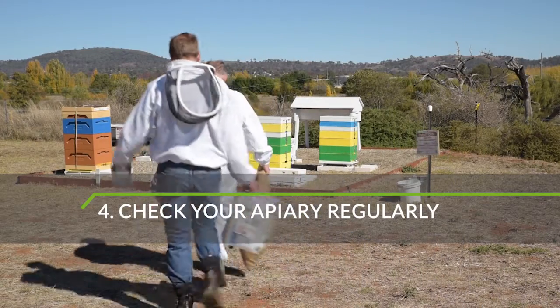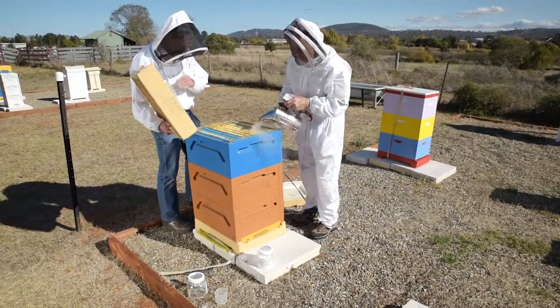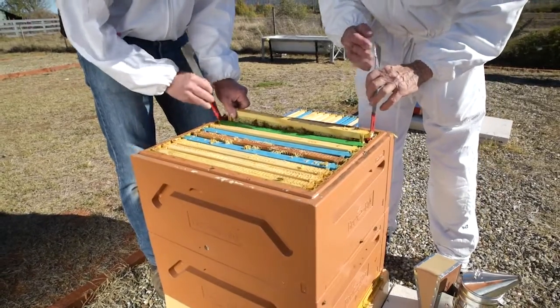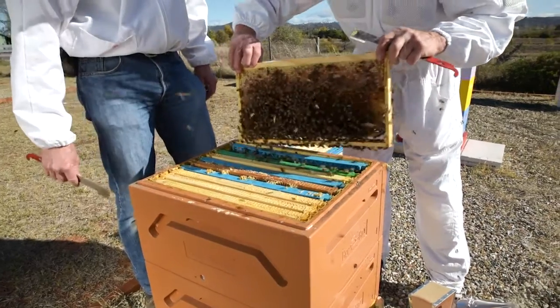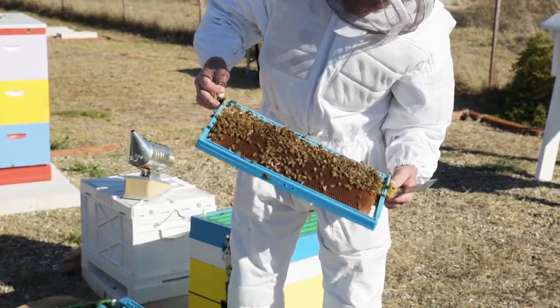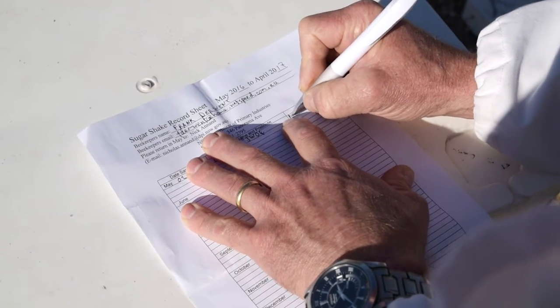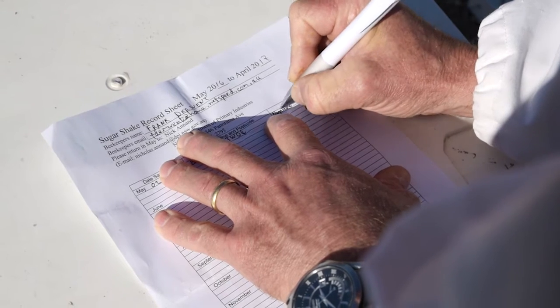Learning how to inspect hives can help you control pests in your colonies. Monitor hives and the health of the honeybee brood frequently. Brood combs should be inspected regularly throughout spring, summer, and autumn. Being familiar with normal honeybee behaviour and productivity of your hives will help you to spot anything new or unusual. Keep notes and photographs of what you see and report anything unusual.